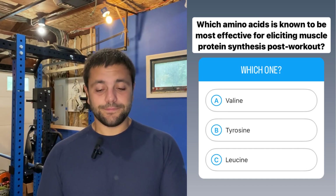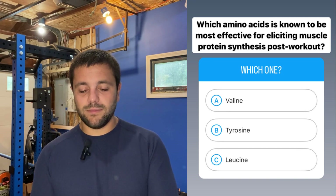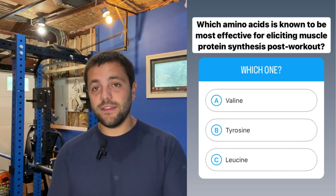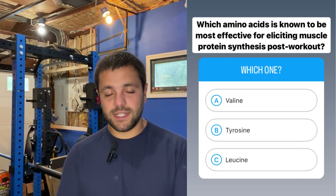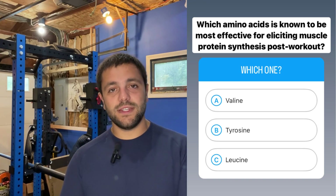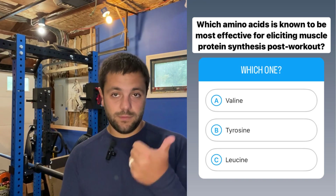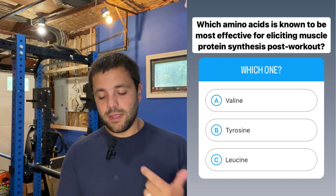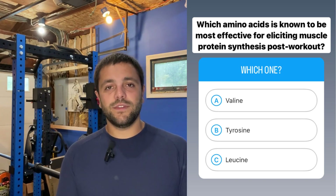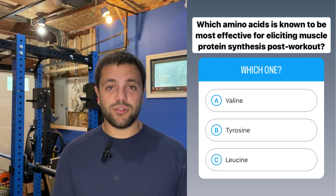Last question: which amino acid is known to be most effective for eliciting muscle protein synthesis post-workout — A, valine; B, tyrosine; or C, leucine? The correct answer is C, leucine. Leucine is one of the three branched-chain amino acids, the other two being valine and isoleucine. However, leucine has been shown to be the most effective amino acid for stimulating muscle protein synthesis, especially post-training.